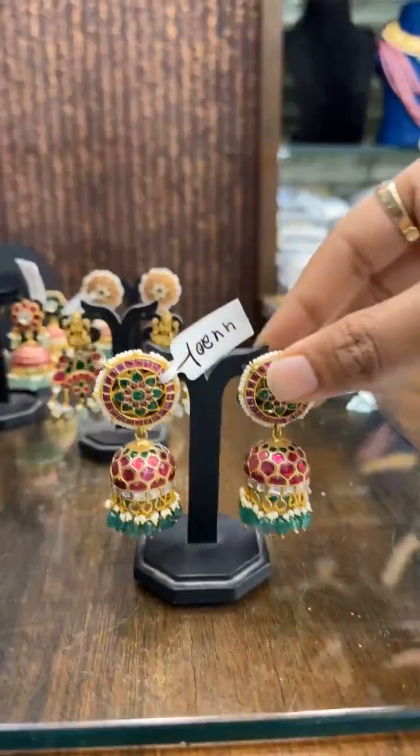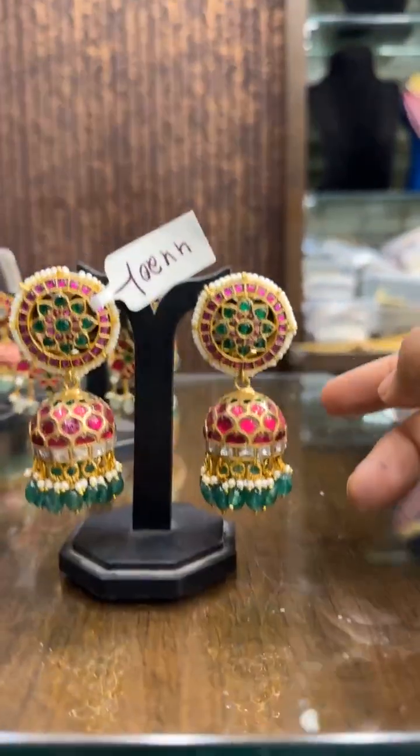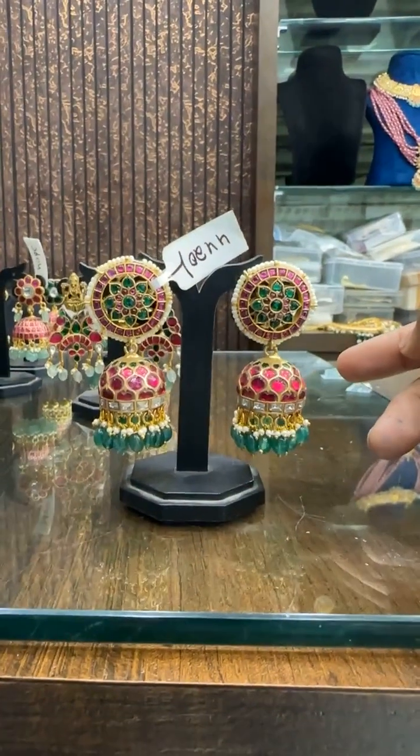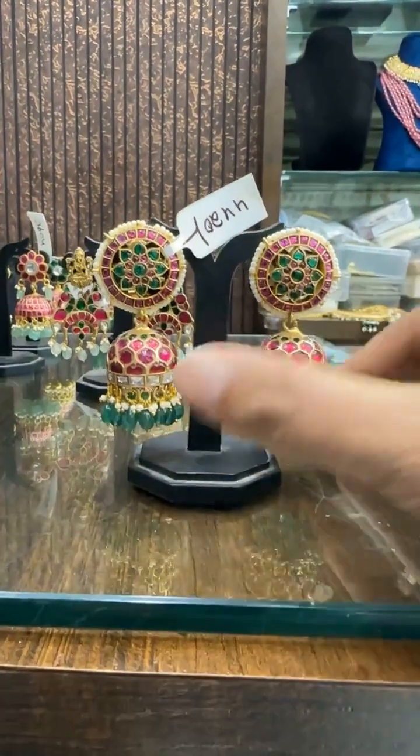Then we have this big size Jumbo Chand Bali — bridal look. Price is ₹4420. It is a really elegant design.